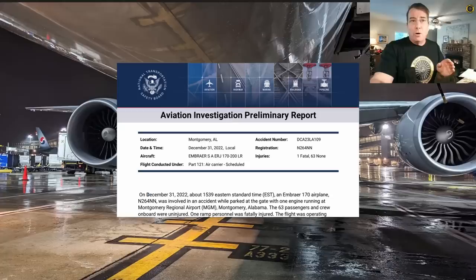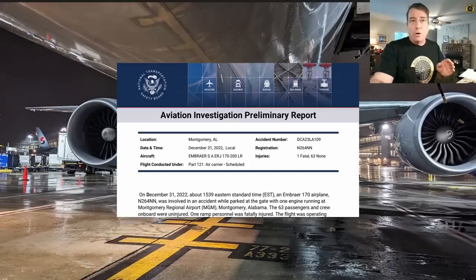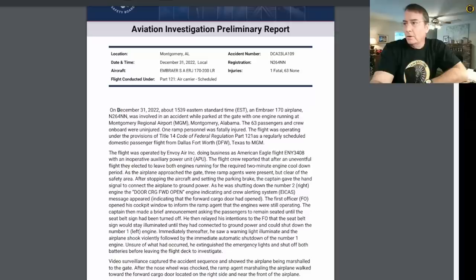The NTSB has just released the preliminary report on the very sad loss of a ramp worker at the Montgomery Regional Airport back on 31 December. Let's check it out. Before we get into the actual report, let's review some basics that will help us understand what's going on within this report.